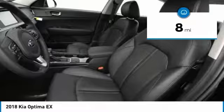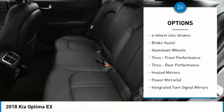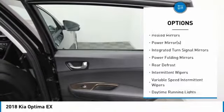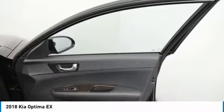Here are some of this vehicle's great options: anti-lock braking system, traction control, keyless entry, power lift gate, stability control, backup camera, steering wheel audio controls, Bluetooth, leather-wrapped steering wheel, and power steering.